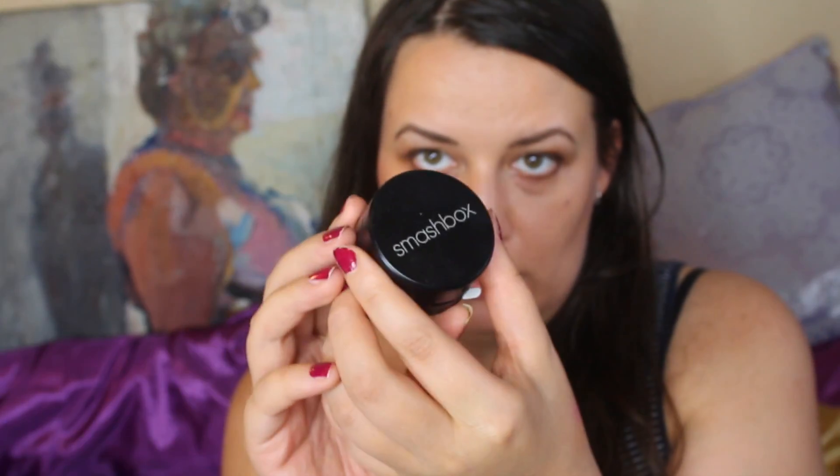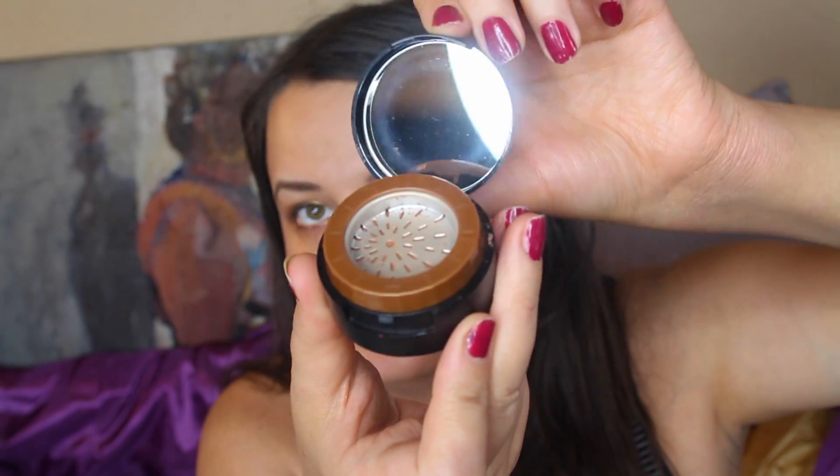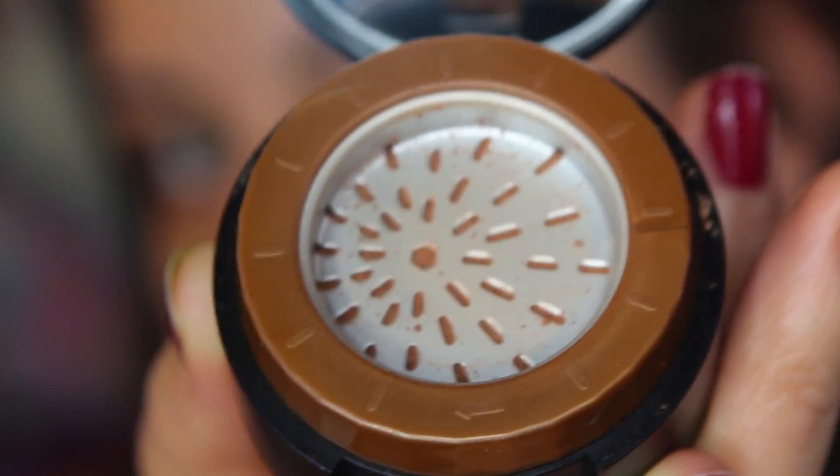That's what I got from the Urban Decay palette. I'll also show you some other nice things. Since it was on sale, I also got this Smashbox bronzer in travel size. It's called Hello Longwear Brush Blush Bronze, and it has two grams. Inside it looks like this, and it comes in this nice little pocket.